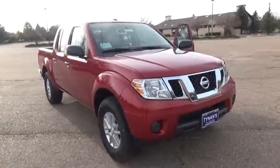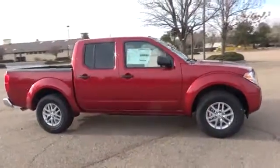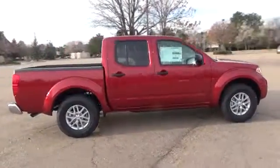Solid to the core. Frontier's full-length, fully boxed ladder frame is built for solid performance on and off-road.